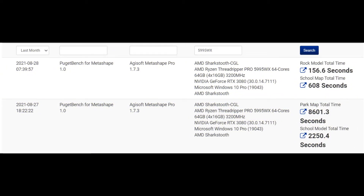But for those who wish to make performance comparisons with their own CPUs running an RTX 3080 graphics card, the AMD Ryzen Threadripper Pro 5995WX system completed the Park Map test in 8601 seconds, the School Model test in 2250 seconds, the Rock Model test in 156 seconds, and the School Map test in 608 seconds.